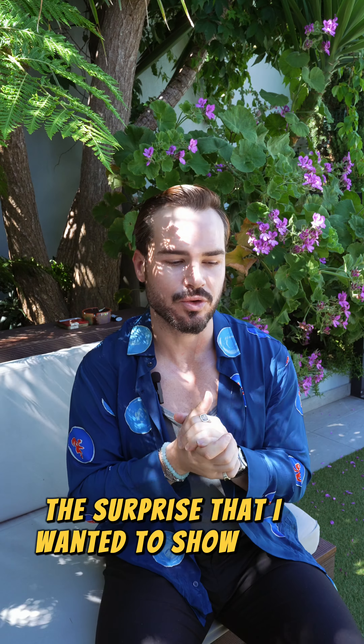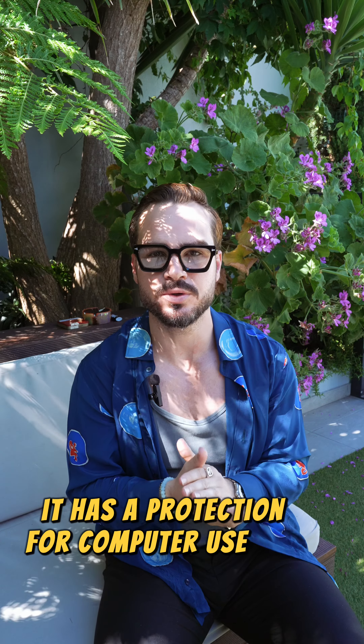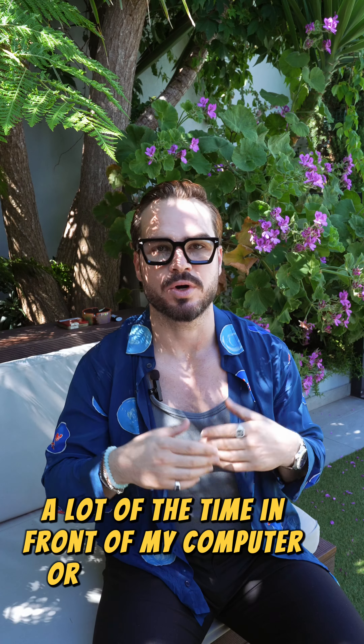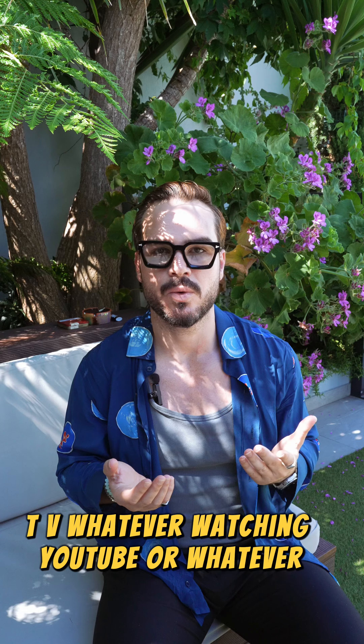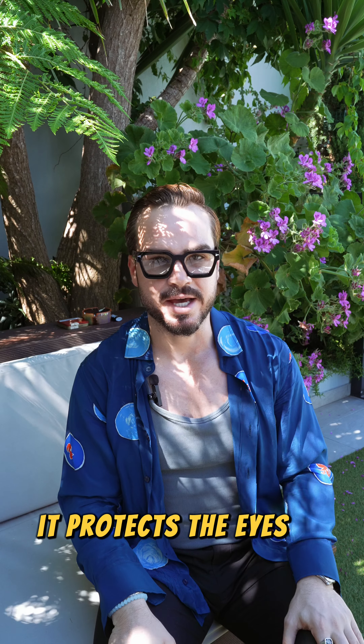The surprise that I wanted to show you guys is this one — this pair is actually see-through. It has protection for computer use, for all digital. I spend a lot of time in front of my computer or digital gadgets, TV, watching YouTube or whatever. These ones protect the eyes.